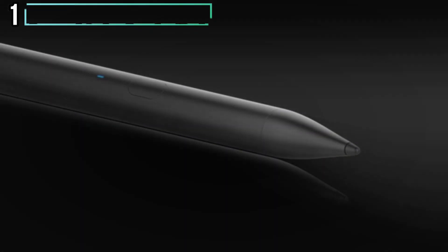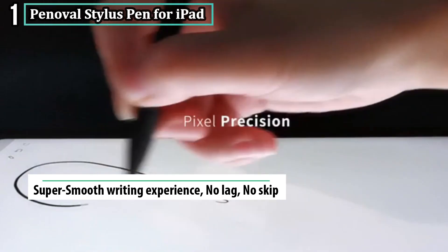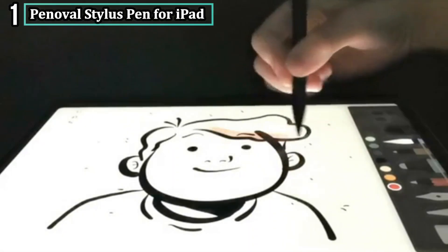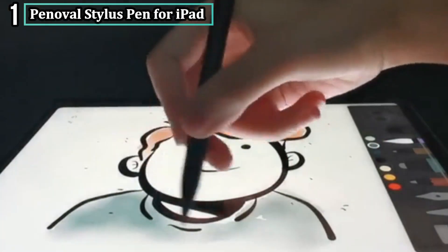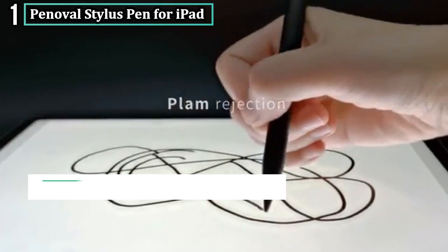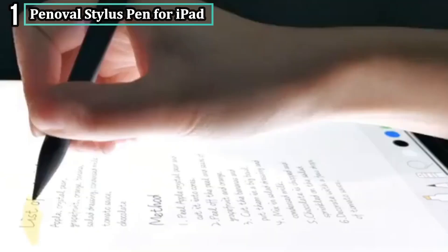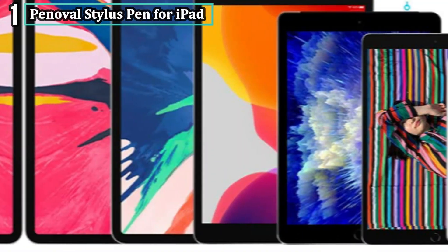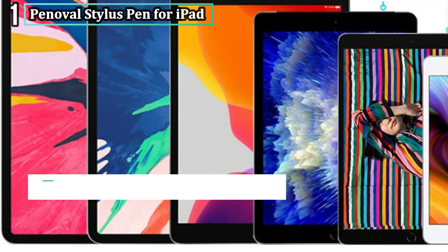Number one: Penoval Stylus Pen for iPad. Penoval Pencil helps you express your creative ideas and is an ideal tool for artists of every kind. The Penoval iPad Stylus is designed and manufactured using professional stylus pen technology and has palm rejection. The physical size of the active stylus is precisely designed to give better ergonomics. With a USB charging port and a built-in battery for up to 12 hours of effective use and 365 days of standby time, it only takes 1 hour to fully charge.